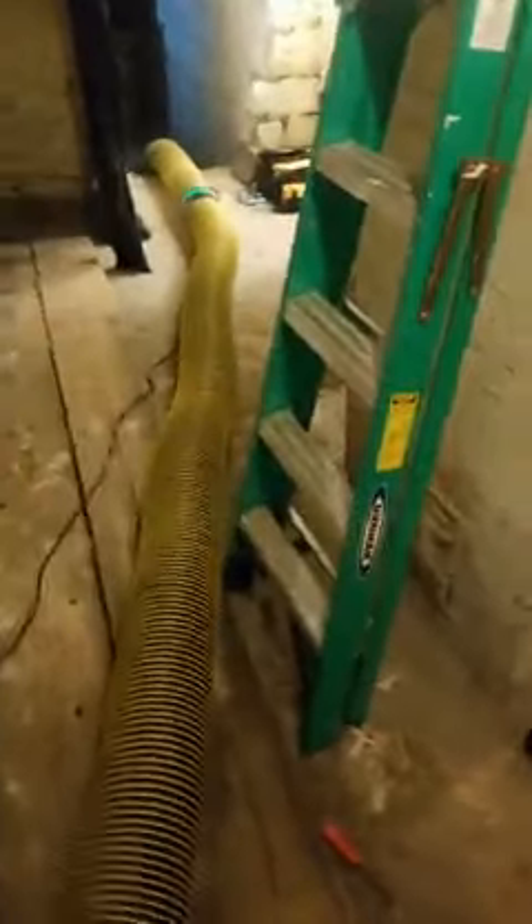Hey everybody, Brandon over here at Planet Duct. Today we are doing a very interesting job. We've got a 7,800 square foot house that we're doing the air ducts for, and this is actually down in downtown Colorado.